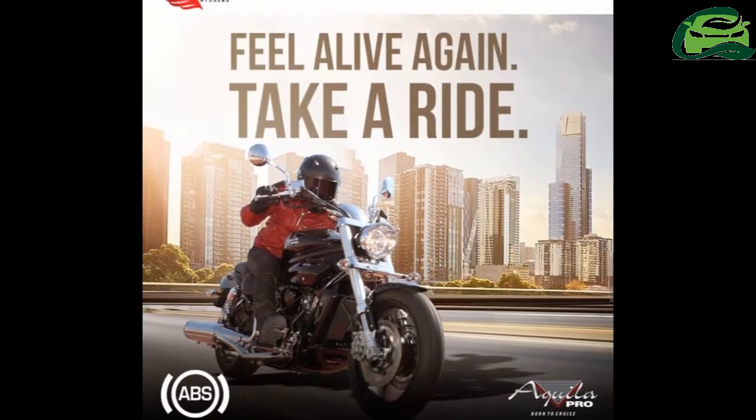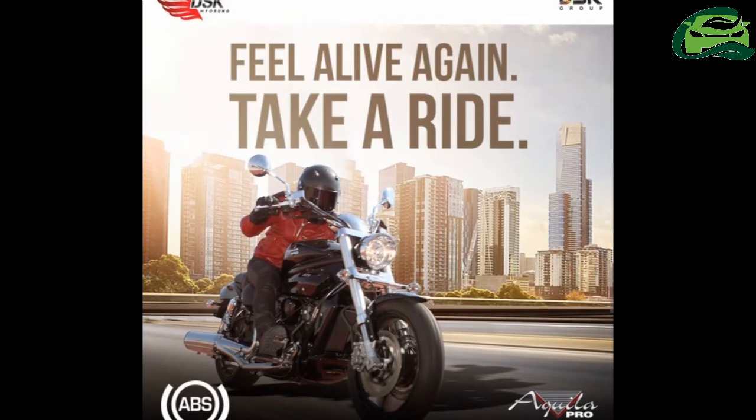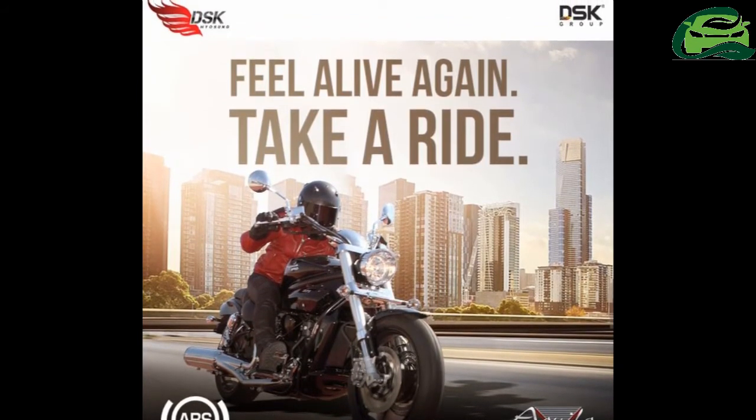Delivery time ranges from 1 to 1.5 months, and it may vary from dealer to dealer.